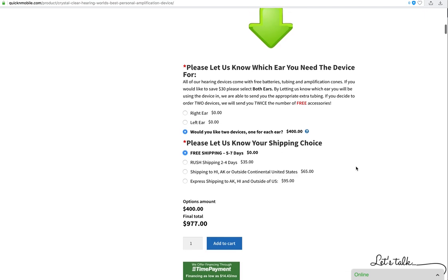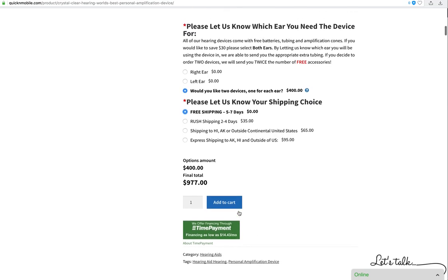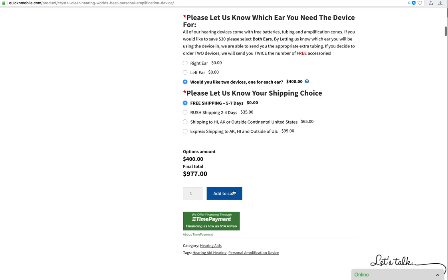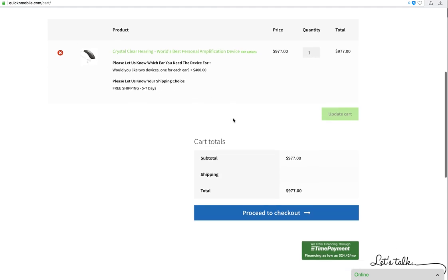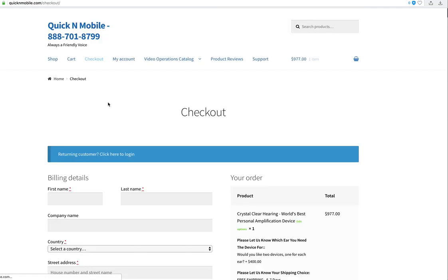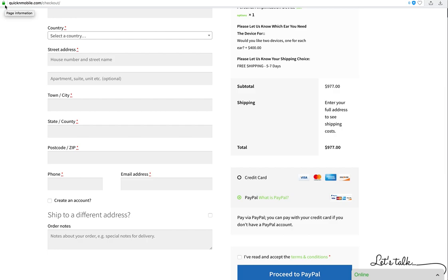There's also email. We have the ability to apply for financing through Time Payment — just click the green button, fill out a brief form, and in about 10 seconds you'll know if you qualify. We accept all forms of payment including PayPal and all major credit cards. Simply add to cart — this reiterates that you'd like two devices at an additional $400, with all the free accessories and free shipping included. You'll have another opportunity to apply for Time Payment financing or go straight to checkout.